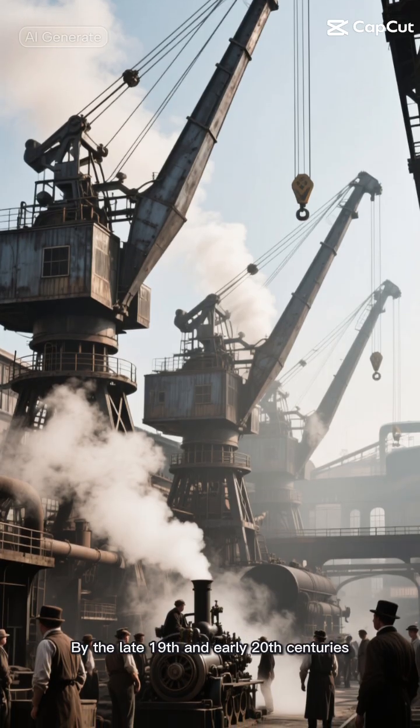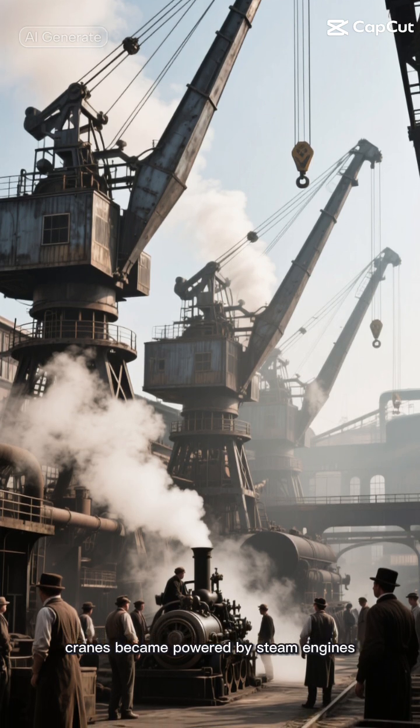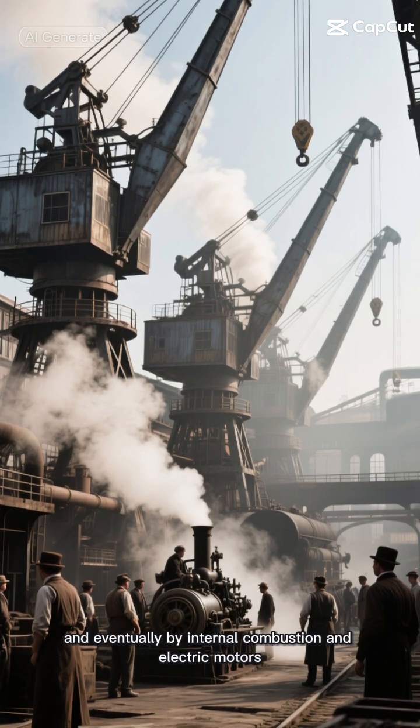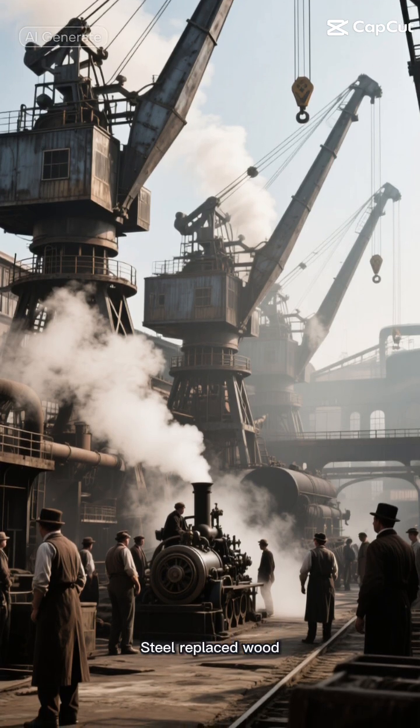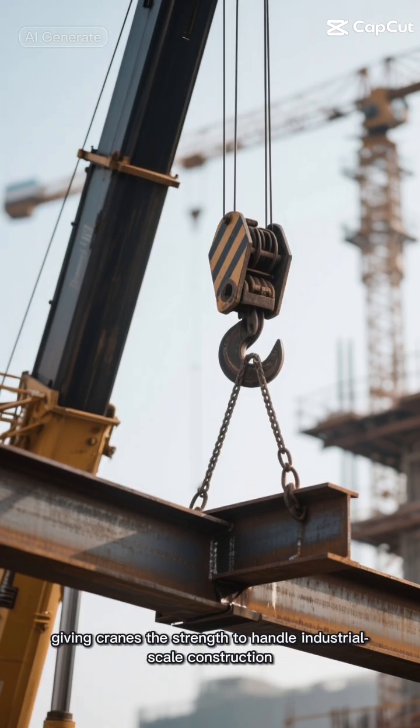By the late 19th and early 20th centuries, cranes became powered by steam engines, and eventually by internal combustion and electric motors. Steel replaced wood, giving cranes the strength to handle industrial-scale construction.